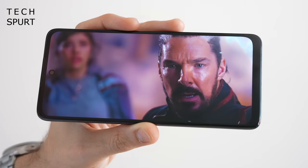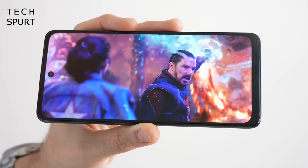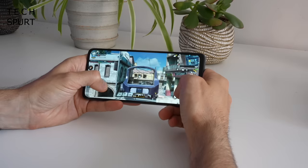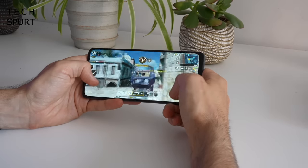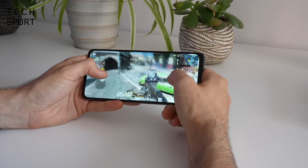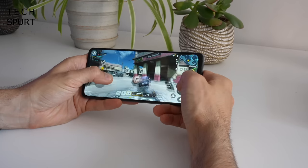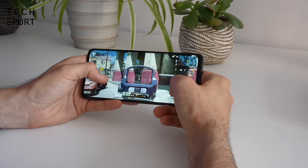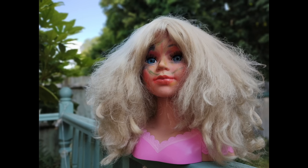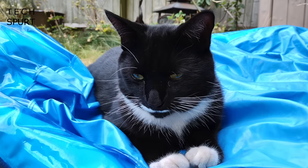The 6.5-inch IPS screen isn't anything special, but it does support 120Hz refresh. The Snapdragon 480 Plus chipset is good enough for everyday use and some light gaming, while also offering 5G support. The 5000mAh battery keeps you going all day no matter what you're up to. The camera may struggle in testing conditions, but it does pack in Motorola's AI smarts to help you capture the best pics possible.